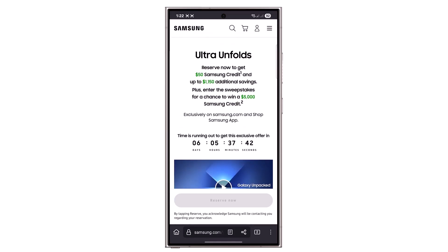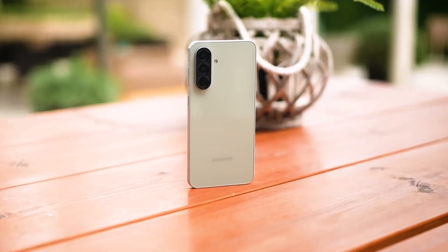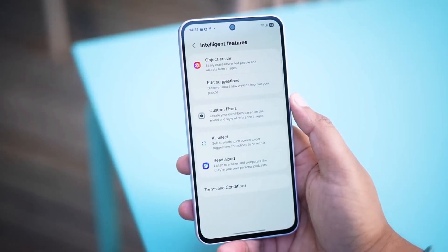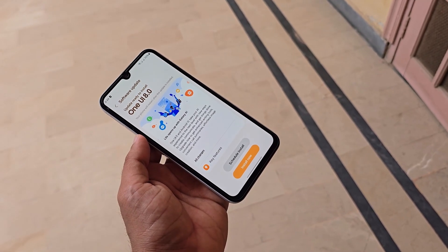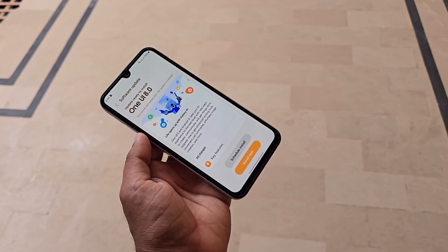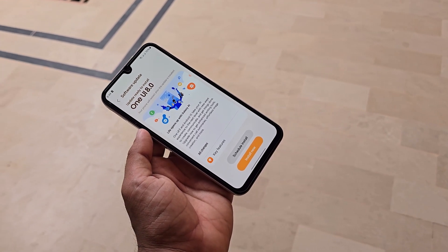Launched with One UI 7 based on Android 15, the Galaxy A36 5G is now being readied for its first big software upgrade. With One UI 8, users can expect smoother performance, visual refinements, and meaningful new features aimed at improving daily usage.